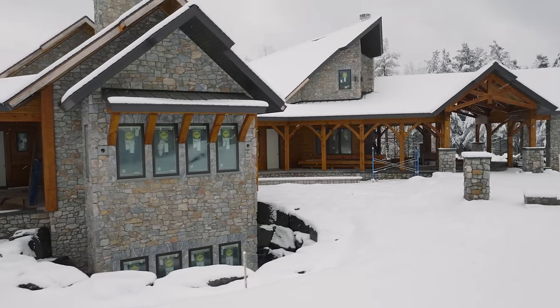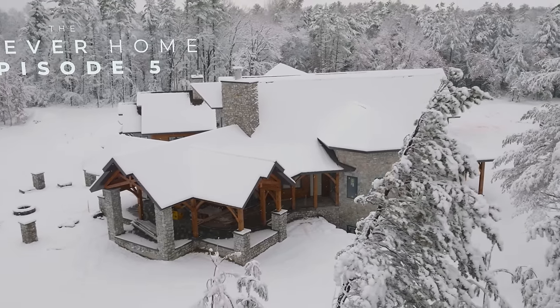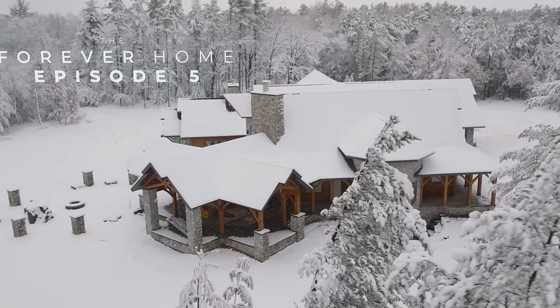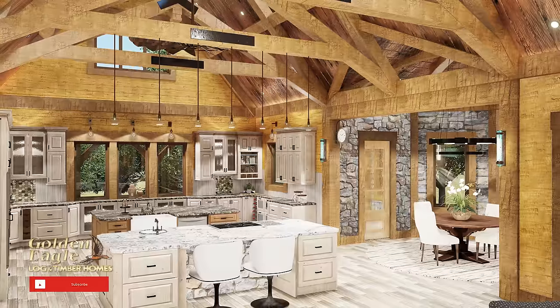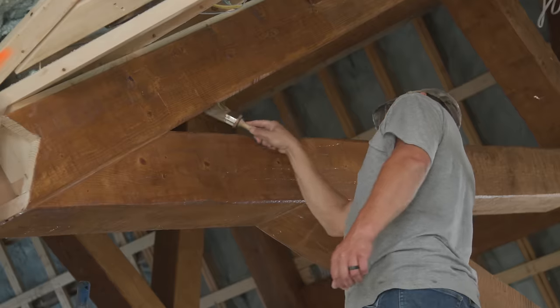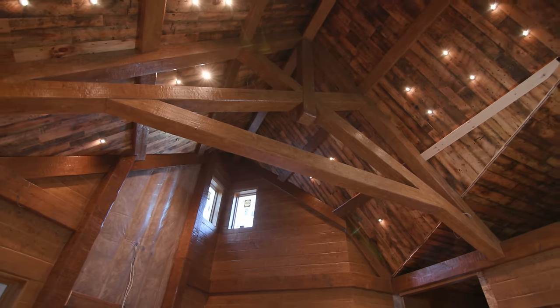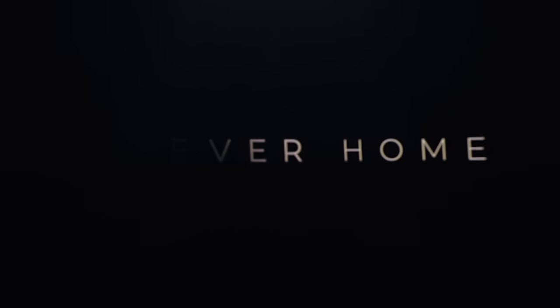As winter in Wisconsin settles in, Golden Eagle's forever home is ready for the next phase of construction. Join in this episode as we venture inside this luxurious rustic modern home. Get ready to witness the transformation as the finishes take center stage, breathing life into every corner of this extraordinary home.